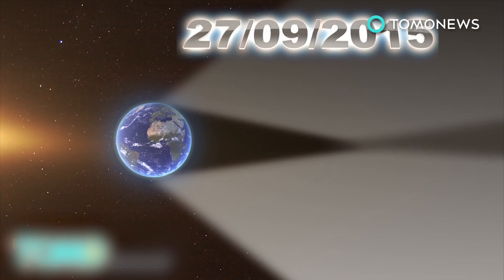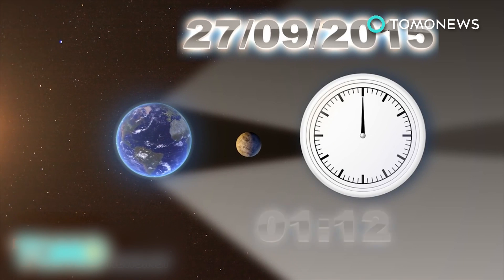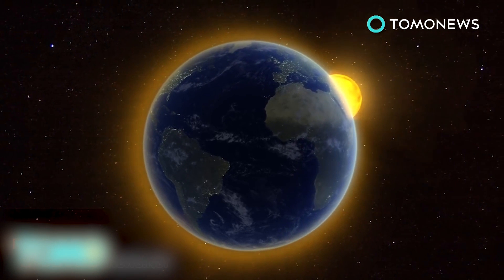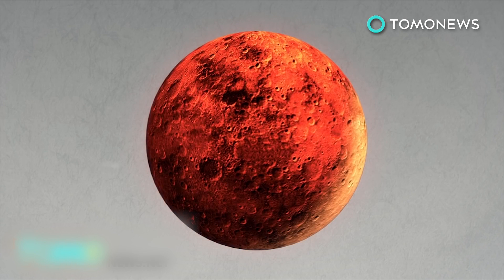On September 27th, the lunar eclipse will be total, which means that the moon will completely enter the umbra for 1 hour and 12 minutes. The moon won't turn completely dark, however. Rather, it will turn reddish as it's hit by sunlight bent by the earth's atmosphere, a phenomenon known as a blood moon.